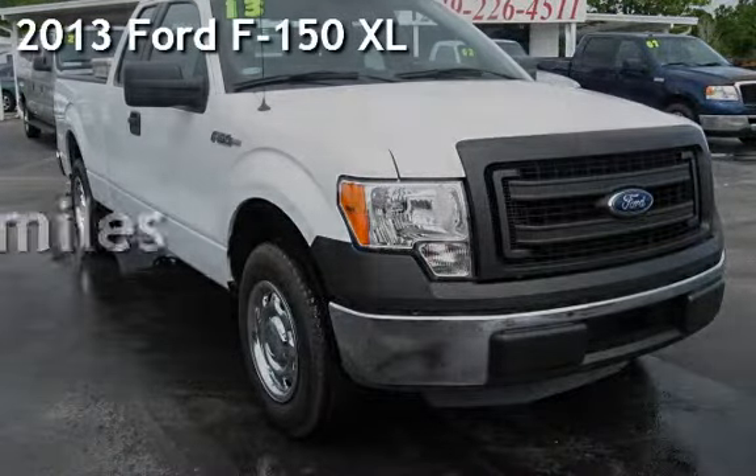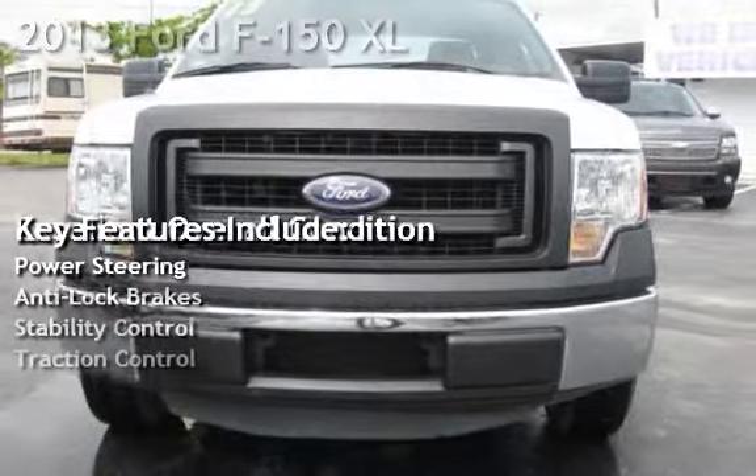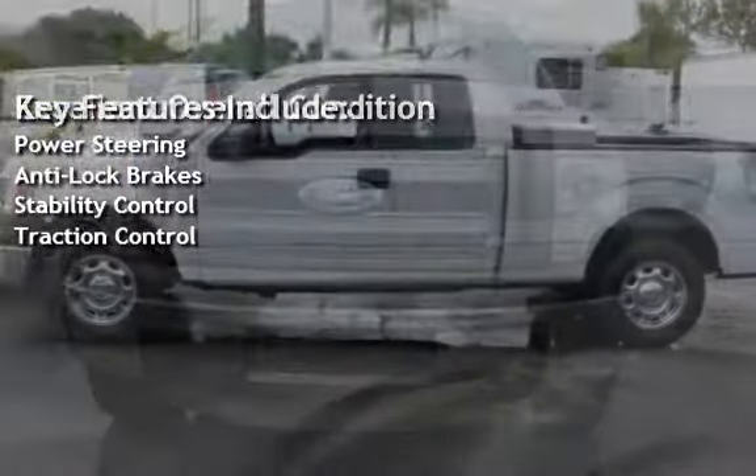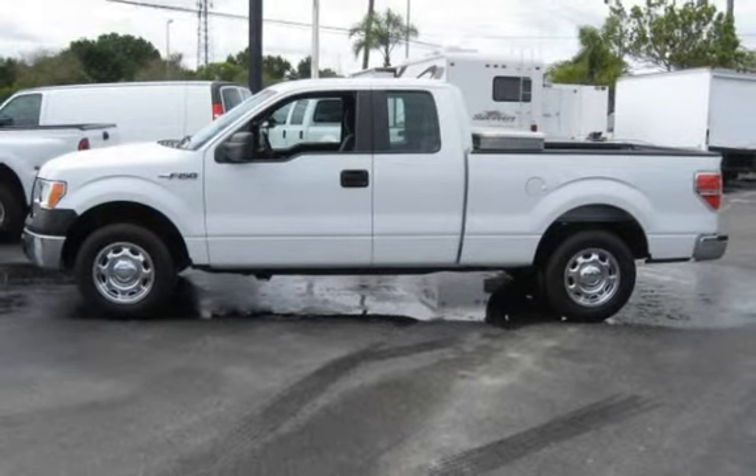Presenting a pre-owned 2013 Ford F-150 XL. This four-door truck has a six-cylinder, 3.7-liter V6 engine, with rear-wheel drive, and an automatic transmission.